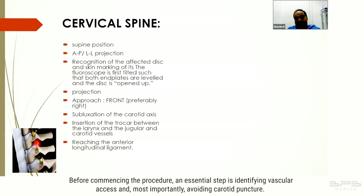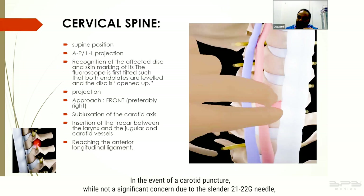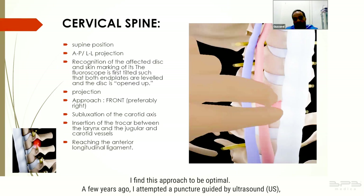In the event of a carotid puncture, while not a significant concern due to the slender 21-22 gauge needle, manual compression or local ice can be applied to manage hemorrhage. However, preventing carotid puncture is preferable. We locate the pulsation of the carotid artery using our fingers and gently push the vascular access towards the lateral position.